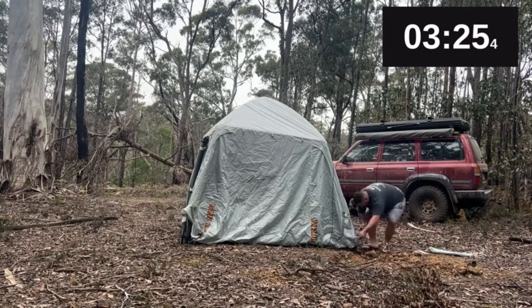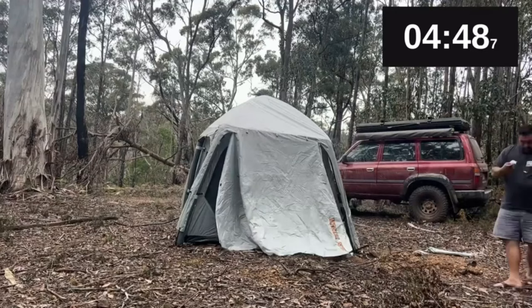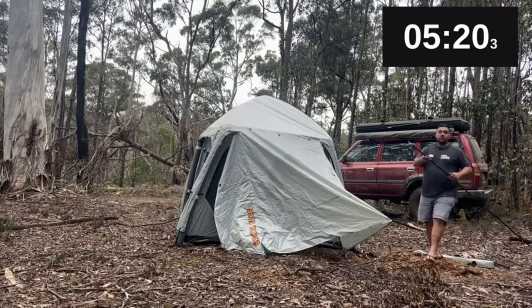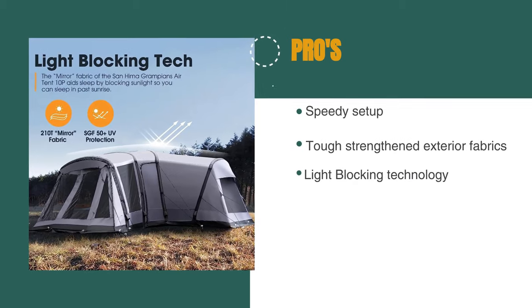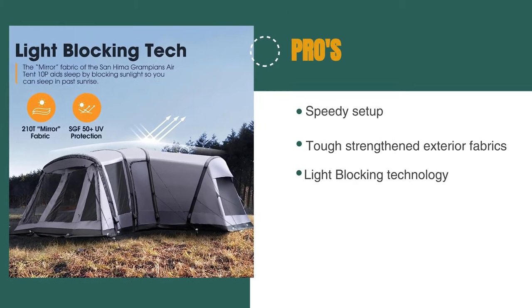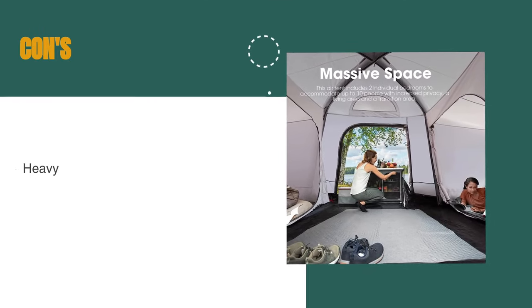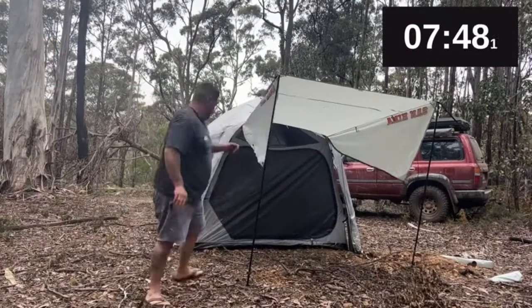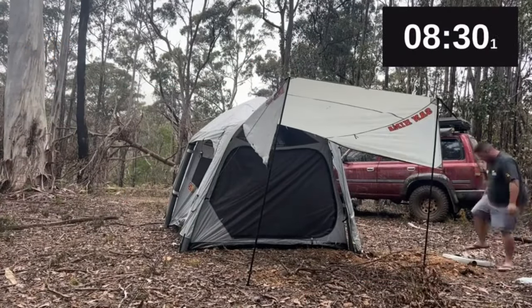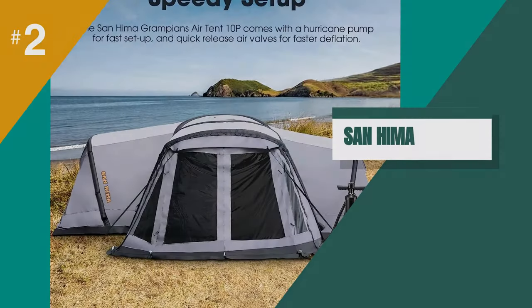However, the tent's large size and weight may make it difficult to transport and set up in certain locations, and the price point may be a bit steep for some buyers. The pros are: the design makes for speedy setup, it's made with tough strengthened exterior fabrics, and it has light blocking technology. However, at 43.5 kilograms, this tent is quite heavy. Overall, if you're looking for a high-quality and reliable tent, the San Hema Inflatable Air Tent is definitely worth checking out.